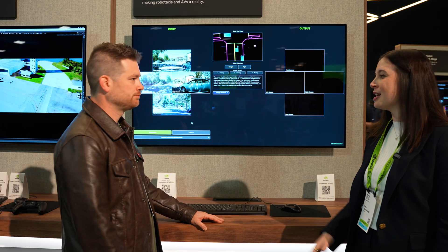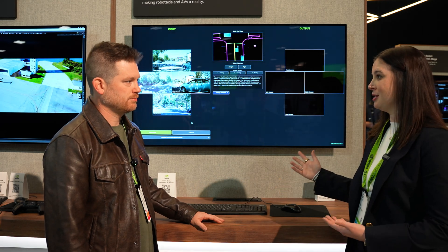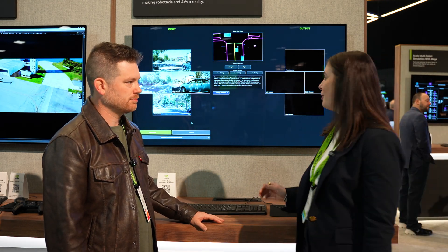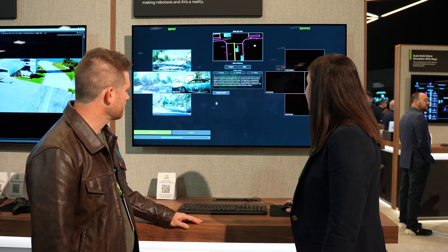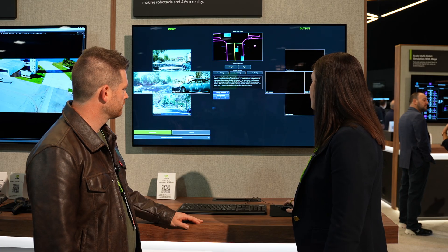The only input we fed the model in order to generate that were these four images. So going from artist-generated content to a set of images to have a simulation is truly incredible. On top of that, we can amplify the data variation by using Transfer, which is our style transfer model.